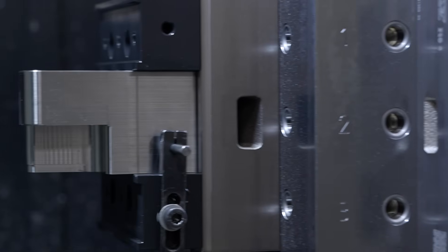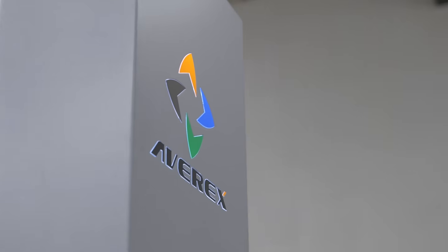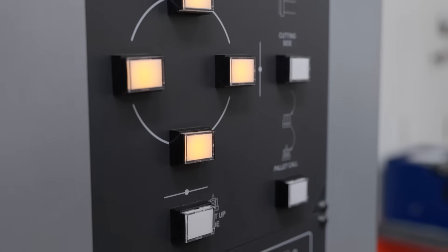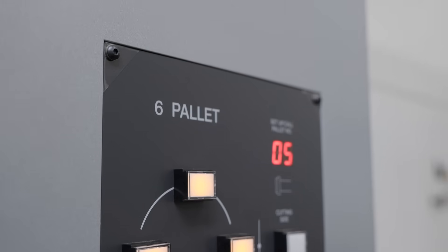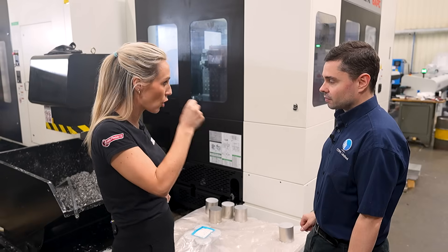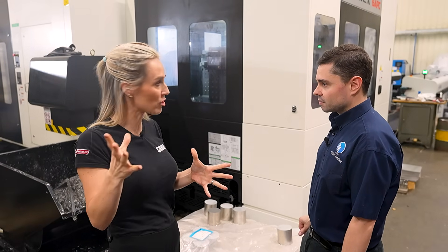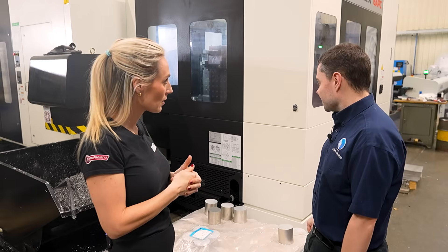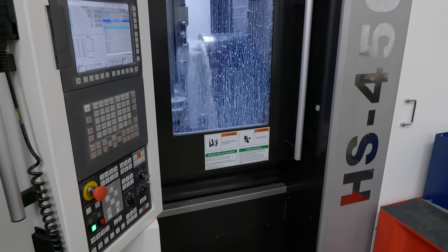The performance of the machine has been absolutely fantastic. We've seen big cycle time reductions compared to the old machines it replaced, and the reliability has been fantastic — it really is a high-performance machine. When you compare it to similar machines from more well-known brands, this has delivered just as much in our opinion. The name isn't always everything; it's the performance and the way the machine's built.